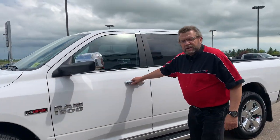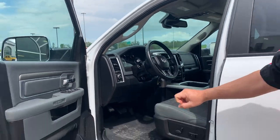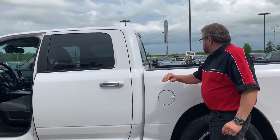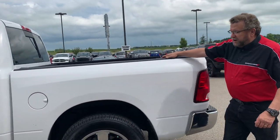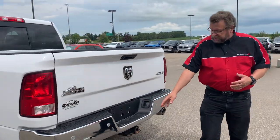76,000 kilometers only on it. Trailer mirrors, trailer brake controllers, power seats, WeatherTech floor mats, heated steering wheel, crew cab box groove, spray-in box liner, back-up camera, front sensors, rear sensors, trailer tow.